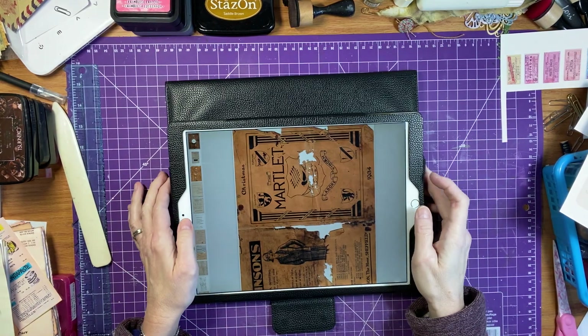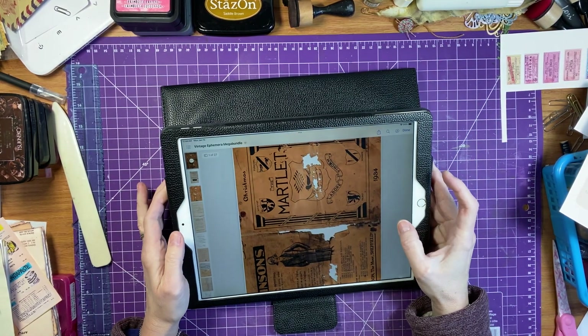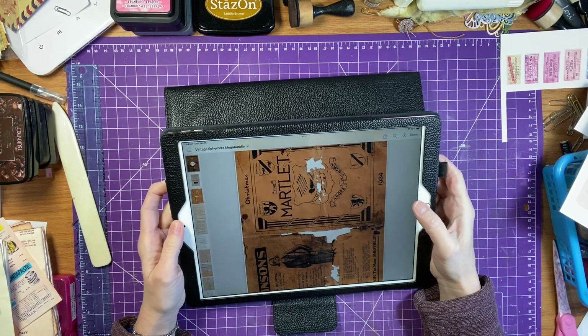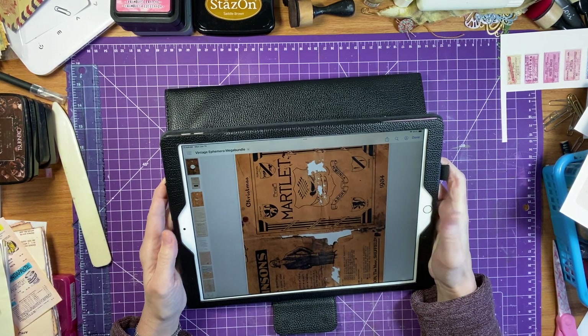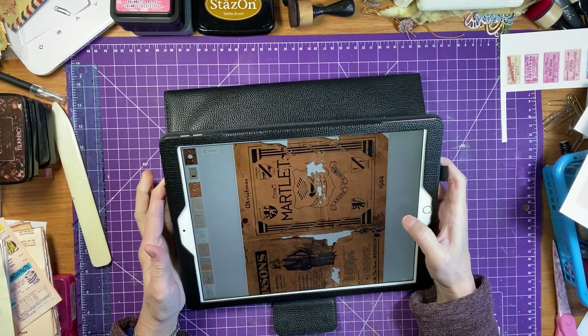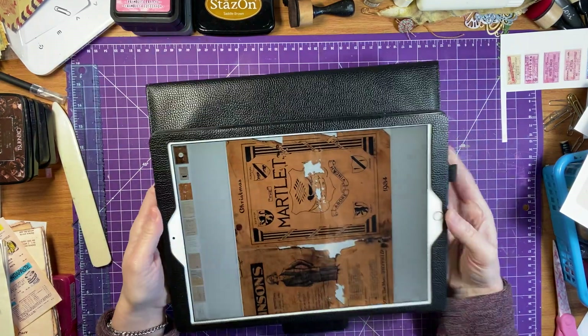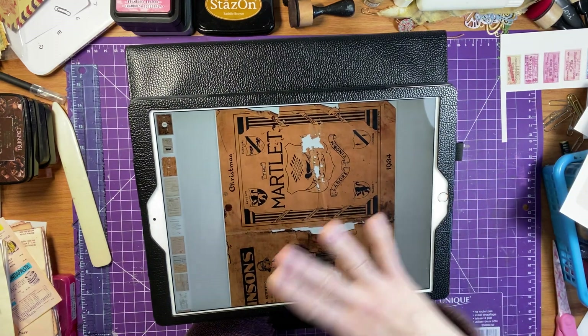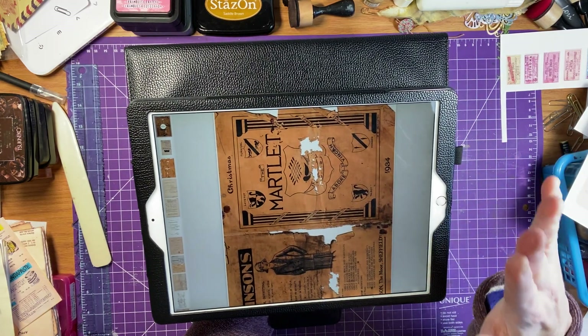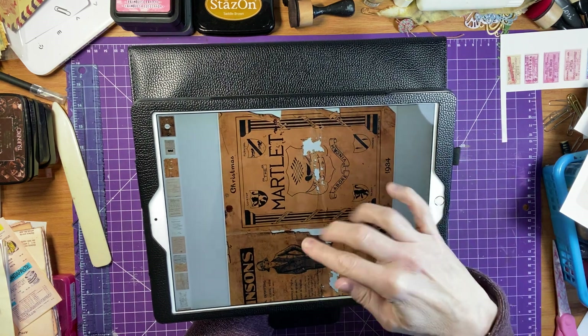Good morning everyone, it's Brenda. Welcome back. I have a beautiful kit to show you today from Antonio. It's his Vintage Ephemera Mega Bundle — 27 pages of beauty. I wanted to show you just how well these pages are, they're just so fun.